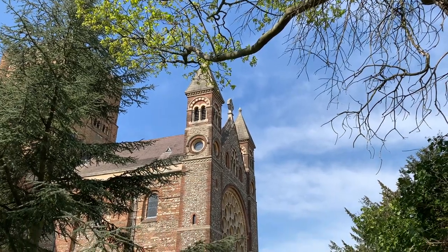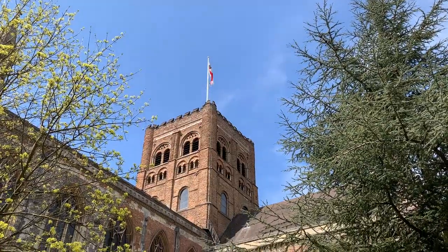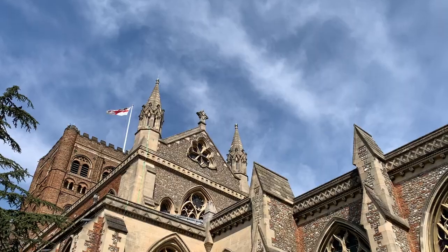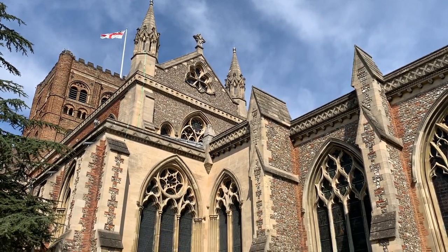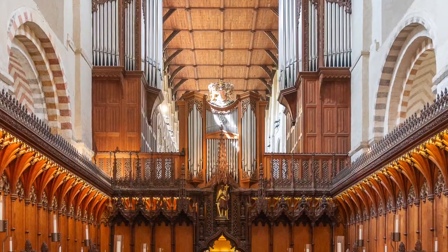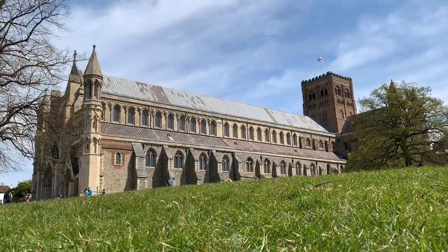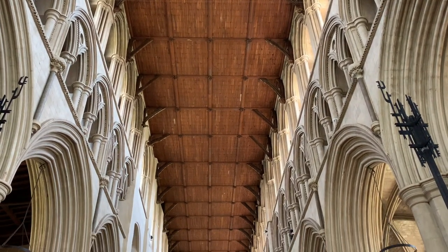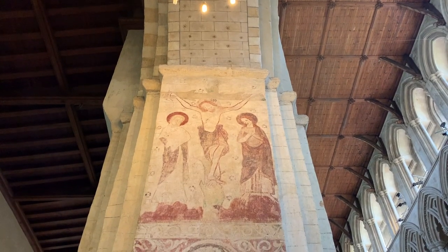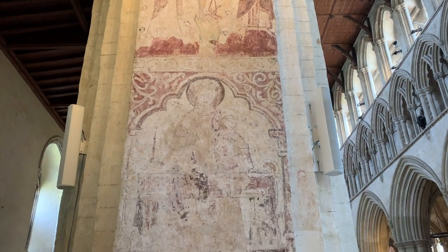St Albans Cathedral is one of the most impressive buildings in the city. It dates way back — Norman masons used recycled Roman bricks to build the church, and later medieval builders added elegant pointed arches and stonework. It's an amazing work of architecture. St Albans Cathedral is also home to the largest and oldest cathedral tower in England, completed in 1088. The cathedral's medieval wall paintings are some of the finest and best preserved in Britain, dating from the early 13th to the 16th century, and they're stunning to see.